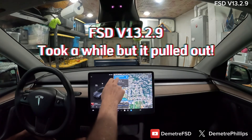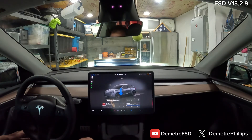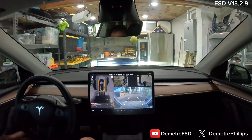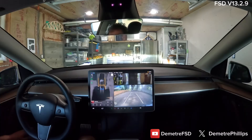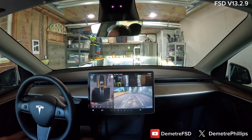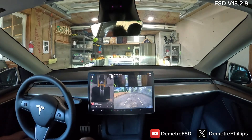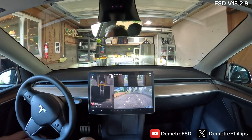We're going to start FSD in the garage, hit this button, take us to Whole Foods, and we'll see what it does. It's got a small, tight garage so sometimes I have to give it a little push to get it going. We'll see if it can do it today. It doesn't like how tight those walls are, but it usually does a fairly well job.